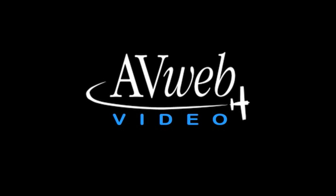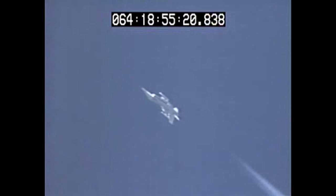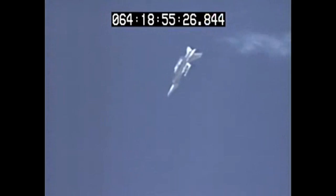Every now and then at AvWeb we're privileged to see some things in the world of aviation that other people just don't get to see. Today we're going to show you one of those things. Believe it or not, what you're seeing here is deliberate — an F-16 tumbling out of control on purpose.